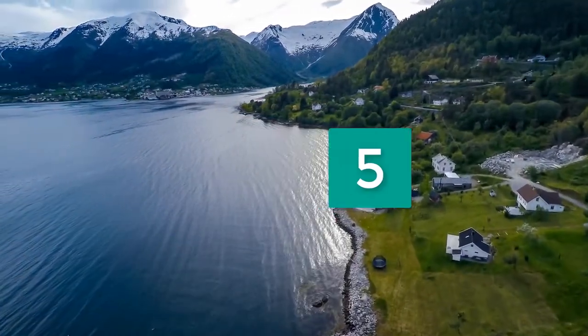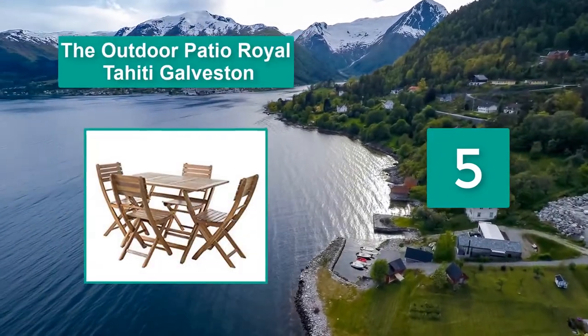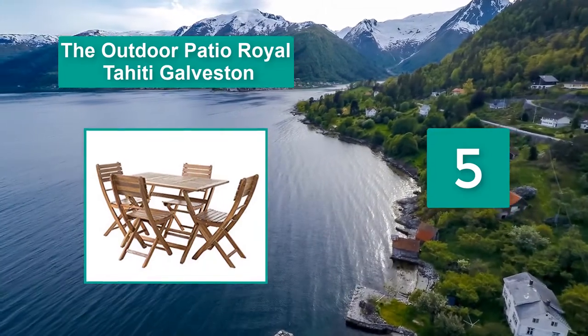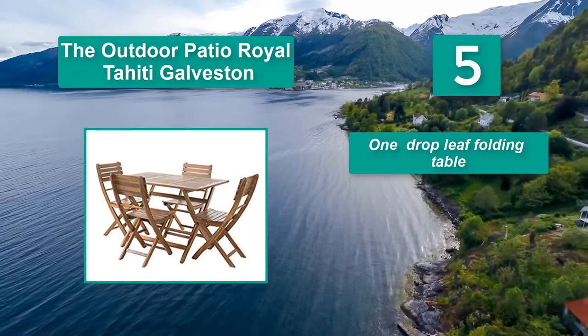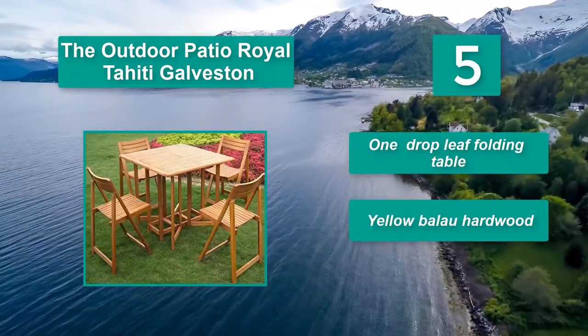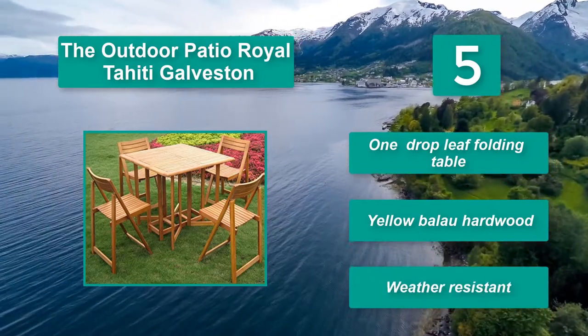Number 5: The Outdoor Patio Royal Tahiti Galveston. The dining set folding wooden chairs come with one table and four wooden chairs which can be folded together nicely. Its special structure design with flexibility allows you to easily move from one place to another. One drop leaf folding table. Yellow balau hardwood. Weather resistant.